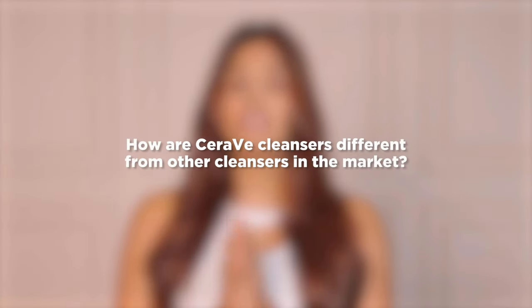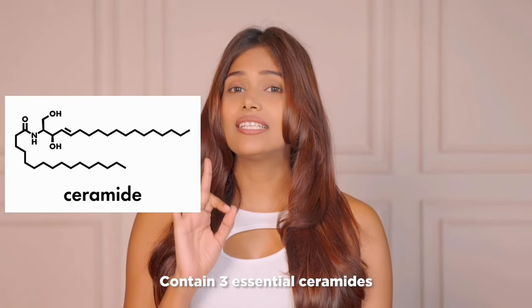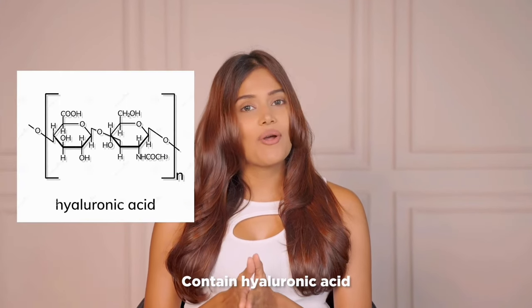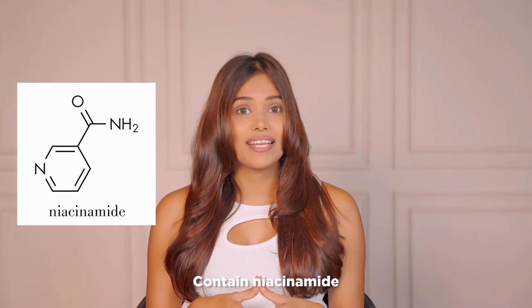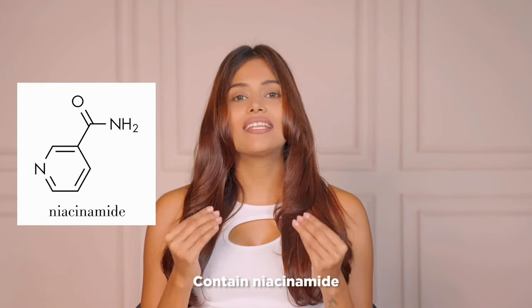Moving on — how are CeraVe cleansers different from other cleansers in the market? What makes CeraVe facial cleansers stand out are their ingredients. They contain three essential ceramides that help restore the skin's natural barrier, helping to keep moisture in and harmful elements out. They also contain hyaluronic acid, which is essential for maintaining the skin's moisture balance and helps give it a smooth, plump texture. Lastly, they have niacinamide, which helps calm skin and increase moisture in the skin's uppermost layer.